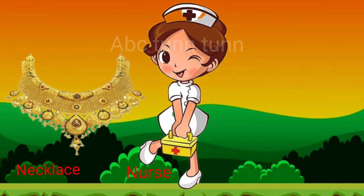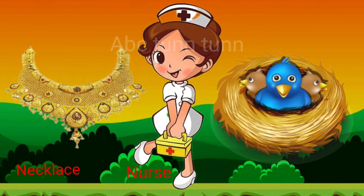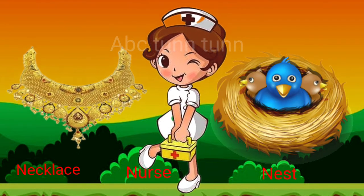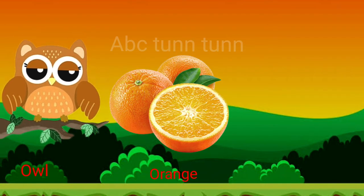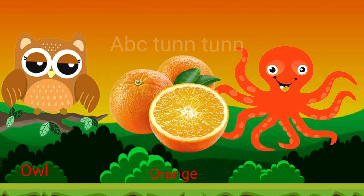N is for nurse. N is for nest. Na, na, na. O is for owl. O is for orange. O is for octopus.